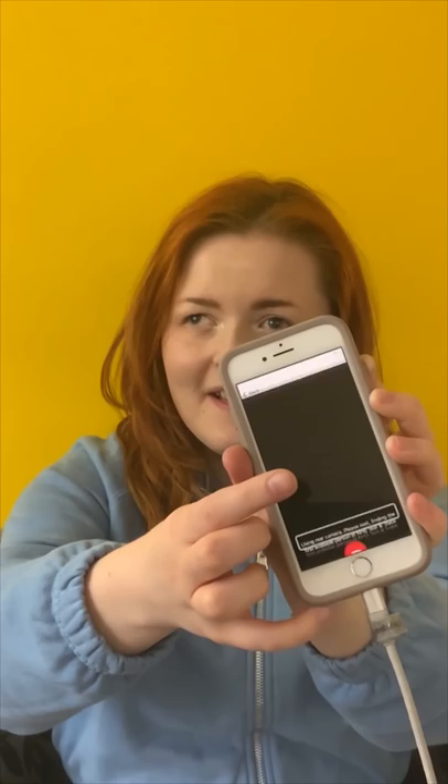Basically, Be My Eyes is an amazing app that connects me as a blind person to sighted volunteers, and there's a specialised help app with the NHS Test and Trace people at the other end — so I'm excited.